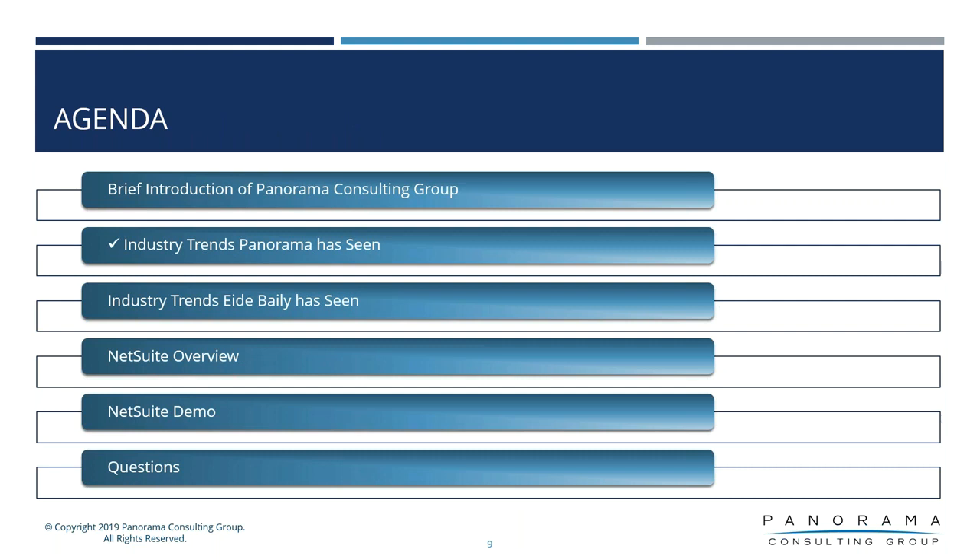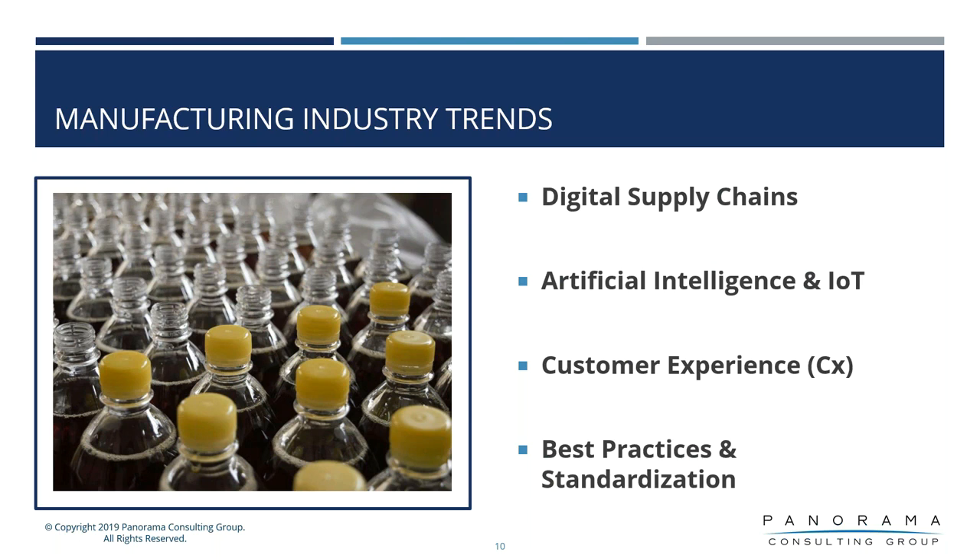We'll briefly go into some of the trends that Panorama is seeing. Many of our clients are seeing improvements in trying to digitize their supply chains using blockchain and other technologies for forecasting and collaboration. We see a lot of artificial intelligence coming into play along with the Internet of Things — connectivity, machine connectivity, and predictive analytics able to kick off many different types of workflow systems. The customer experience, both from our vendors and the clients we work with, is being enhanced from all aspects. And then best practices and standardizations — a lot of our clients are able to adopt best practices and try to standardize across the board in order to fit out-of-the-box processes from the ERP vendor.